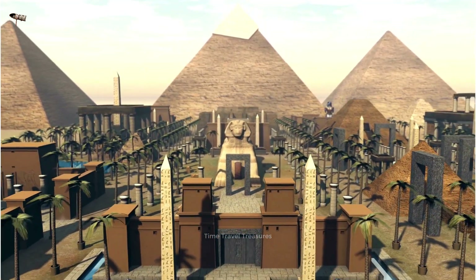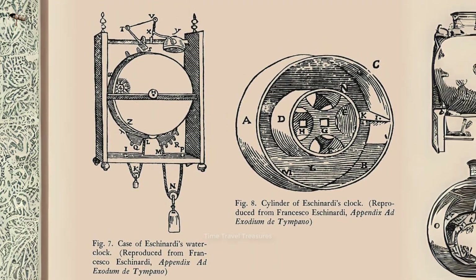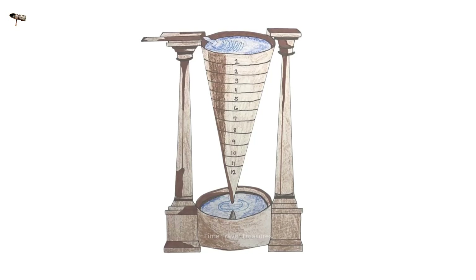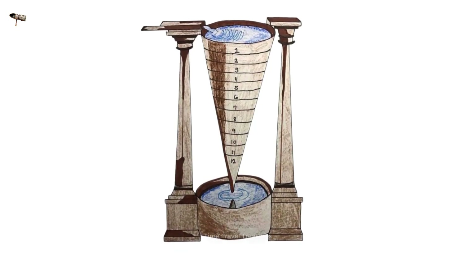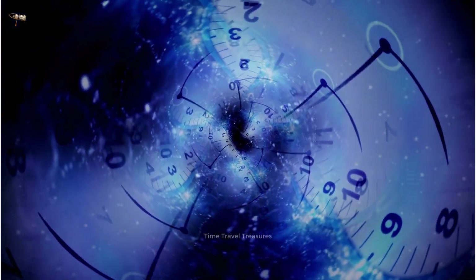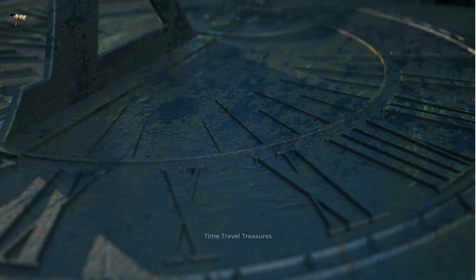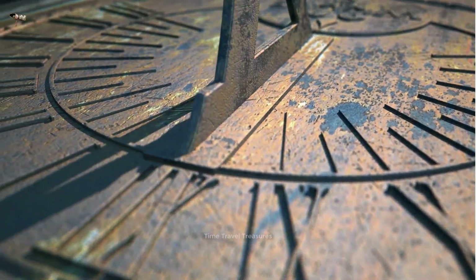Water clocks work by measuring the flow of water into or out of a container. The simplest type is a bowl with a small hole near the bottom — water drips out at a steady rate, and time is measured by the amount of water collected. More complex water clocks use wheels, gears, and other mechanisms to regulate the flow. They were not as accurate as modern clocks, but were reliable for centuries and could be used at night, unlike sundials.